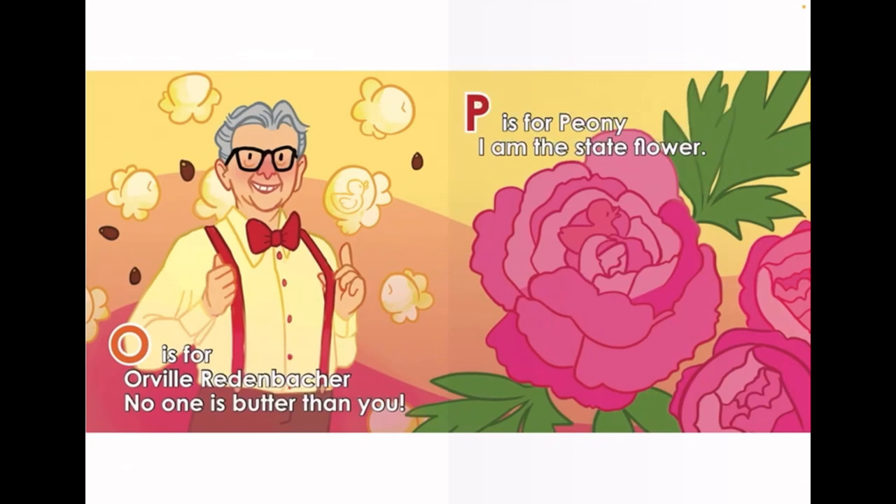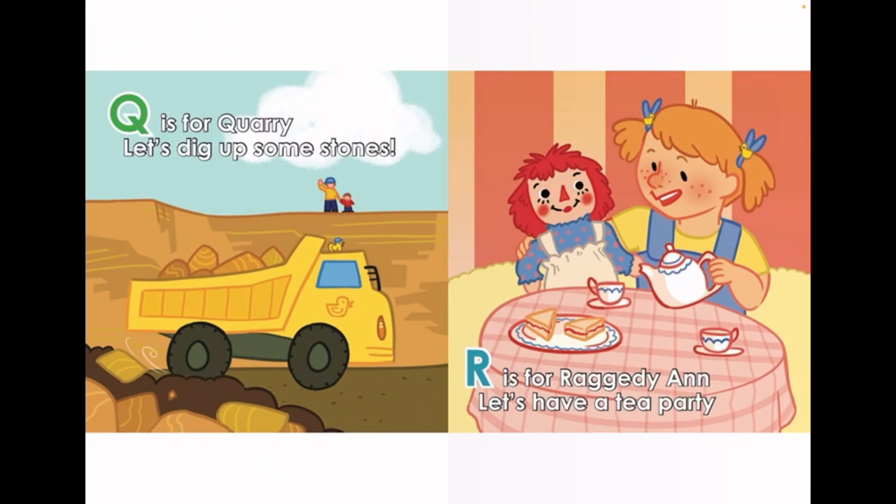P is for Peony. I am the State Flower. Q is for Quarry. Let's dig up some stones. R is for Raggedy Ann. Let's have a tea party.